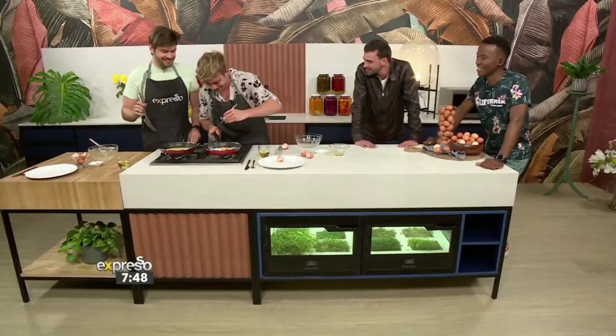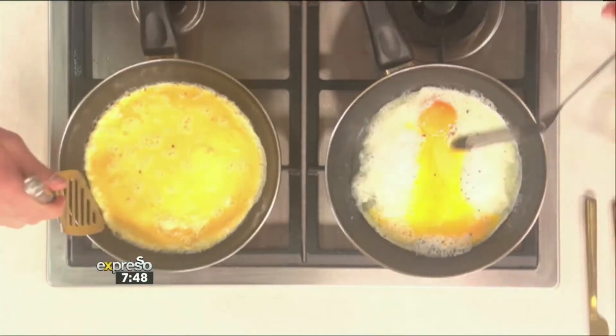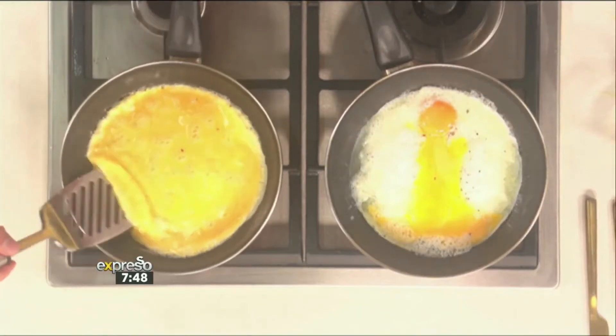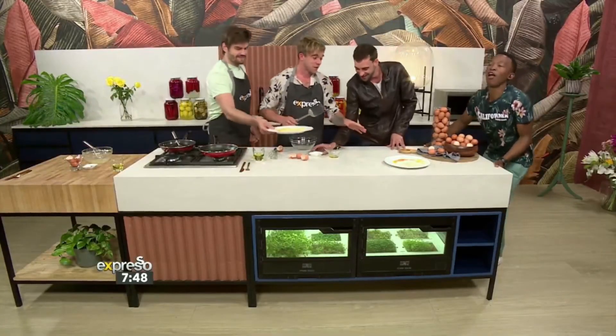15 seconds. My pan's not hot enough. To your left. Your left wants to bring the heat. 9, 8, 7, 6, 5. I'm not even sure. I mean, it was getting to a good place.